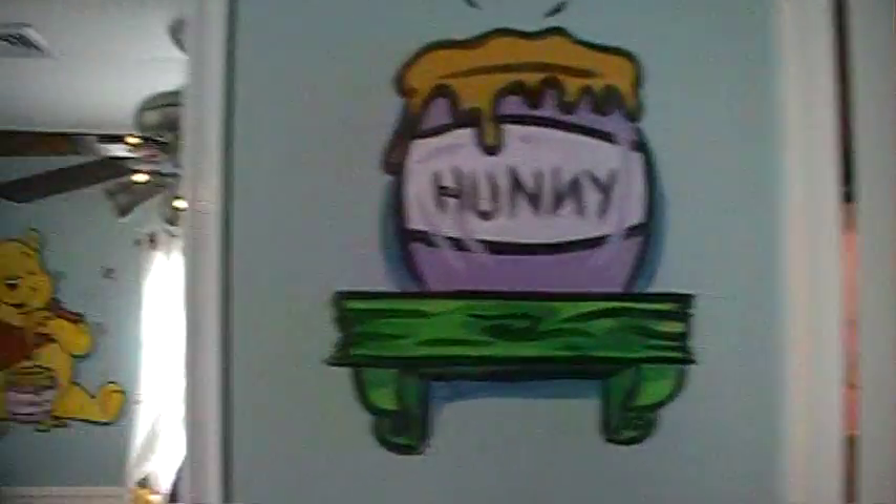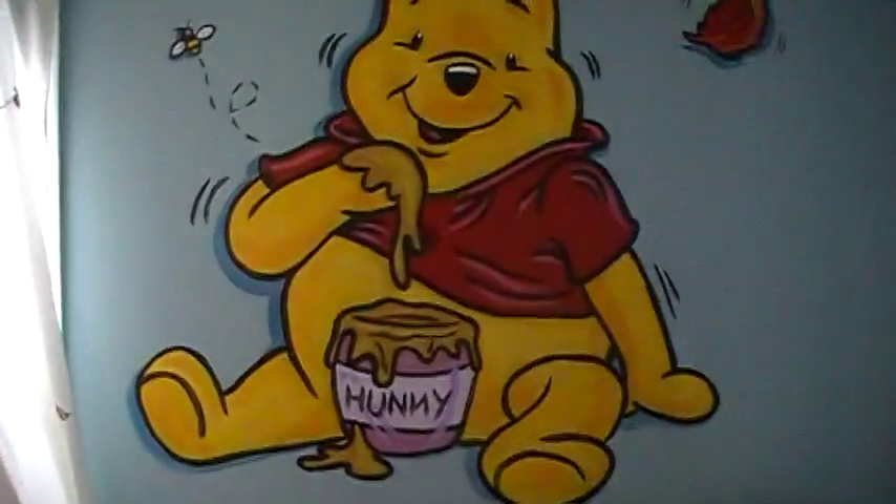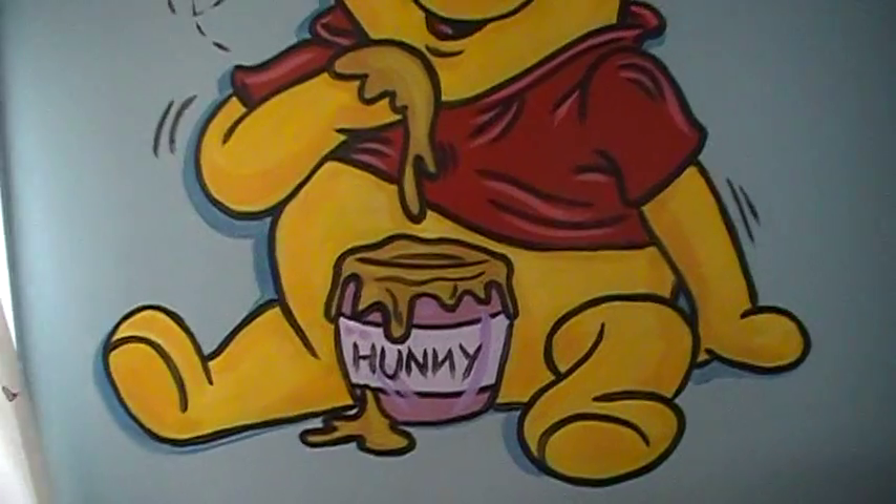Which leads us to the other side with another honeybee. So I'll show you the honey jar here and the honey jar here, and then the other pot of honey here that Winnie the Pooh is just making a mess with.